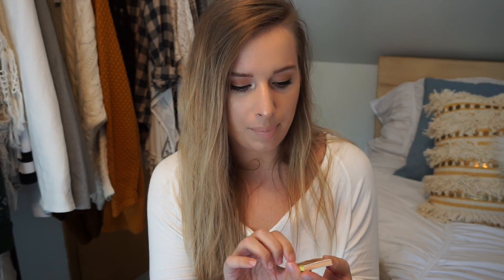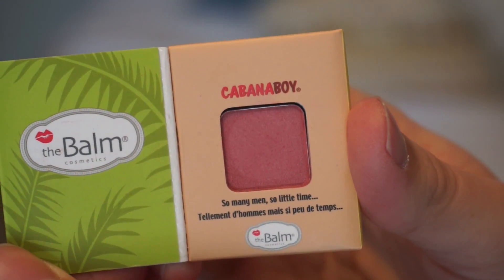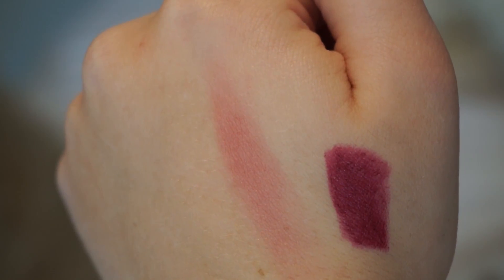We have Cabana Boy by The Balm — this is just a shadow blush, so you can use it for eyeshadow or blush. It is a pretty purpley pink color, but when you swatch it, I don't suggest it as blush because it's super patchy. Actually, that second swatch was better — maybe it was just getting through that first little layer. It's a really pretty spring eyeshadow color.